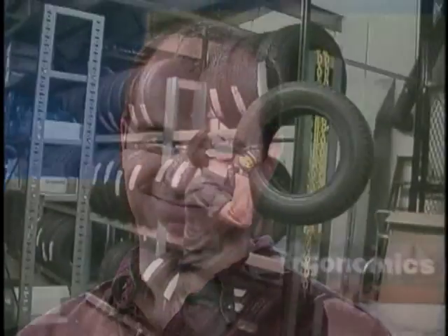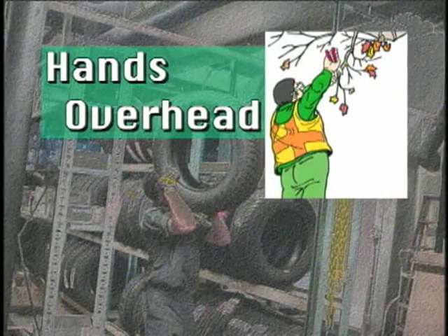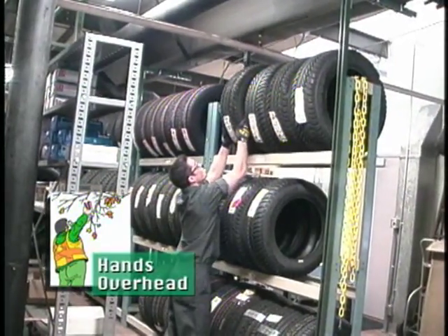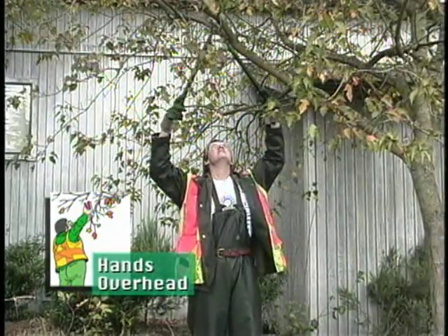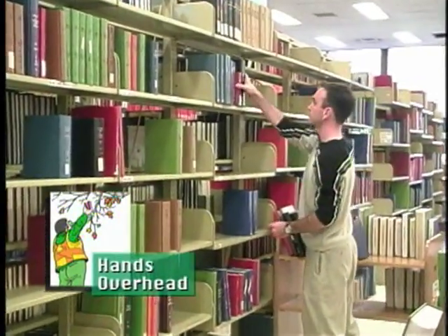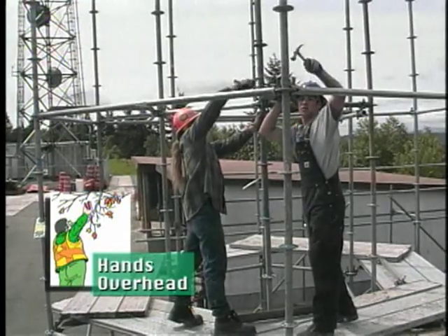Your body was designed to move around and is much happier when it's active. Some parts of your job may require you to move into or maintain postures that aren't neutral — things like working with your hands over your head or your elbows above your shoulders. Repetitive lifting of this sort can lead to a shoulder or elbow WMSD. Holding your arms up overhead without bringing them down can cause problems.